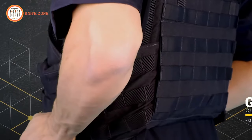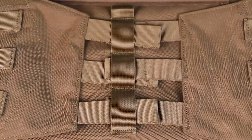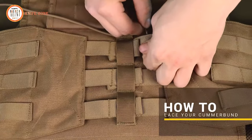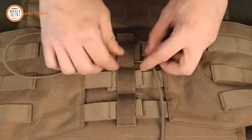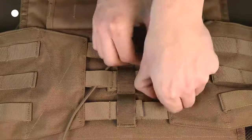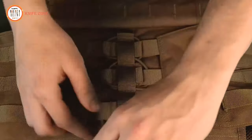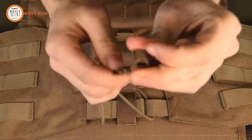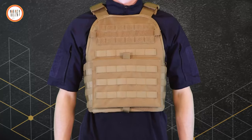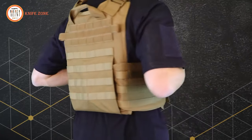The new lacing system securely attaches the cummerbund to the plate carrier, addressing the sagging issue of the previous design when fully loaded. The cummerbund remains customizable with different size settings based on how you lace the elastic cord through the webbing slots. The MOPC now features a more durable elastic cord for longevity and easy replacement. With these updates, the Generation 2 MOPC Plate Carrier reaches new heights of excellence, proudly brought to you by Condor.